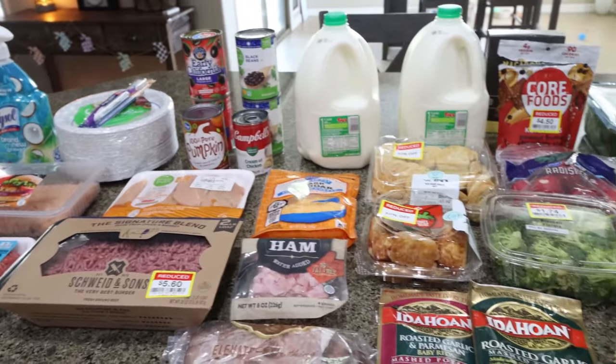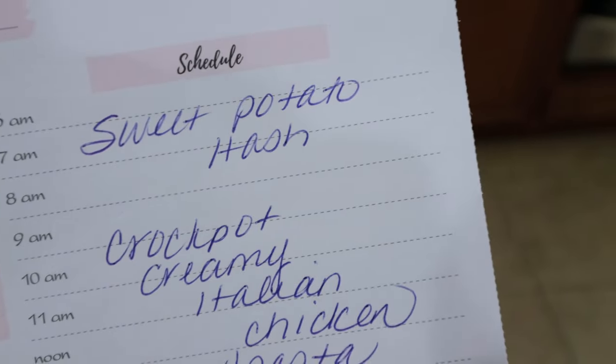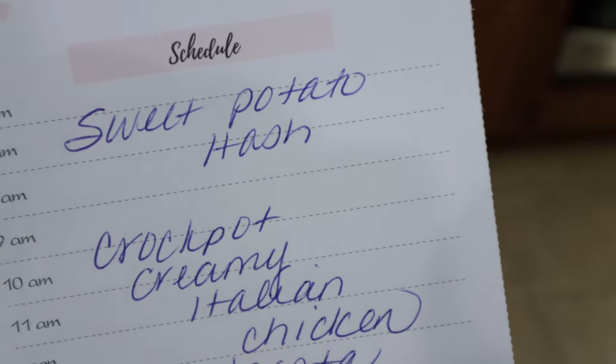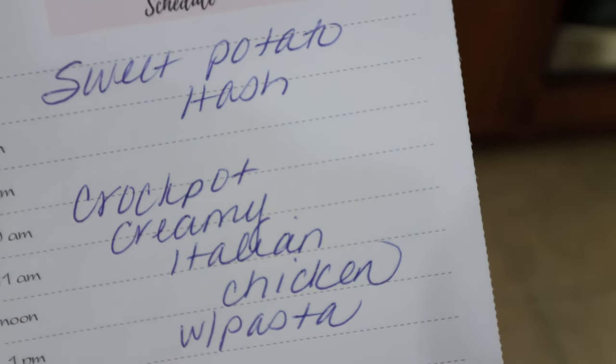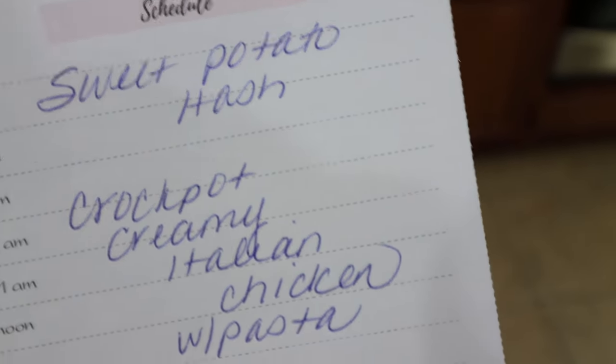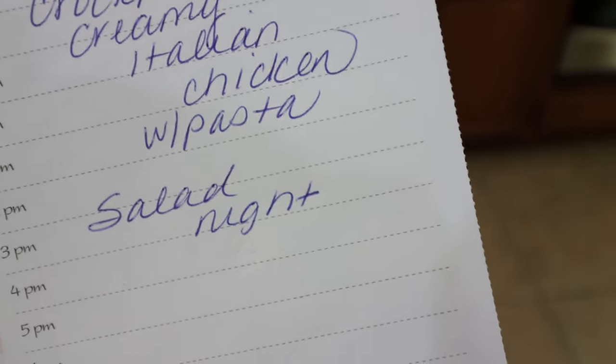Let's jump into dinner plans and what you'll see in Monday's meal prep. Here's what is on my menu for dinners for the week: I'm going to be making a sweet potato hash and a crockpot creamy Italian chicken. One of these you'll see in Wednesday's what I eat in a day. And we still have a salad kit, so we're going to have a salad night.